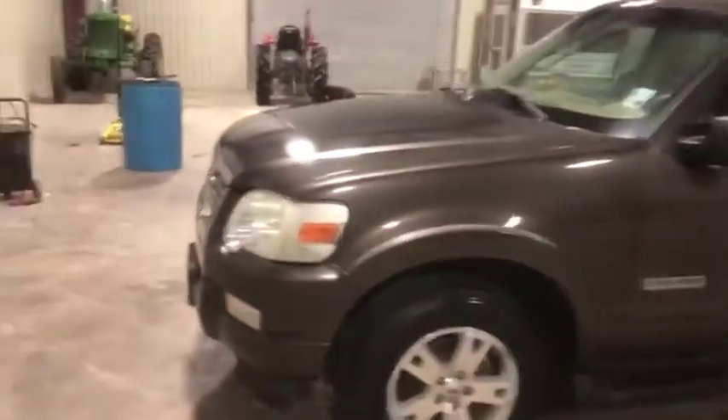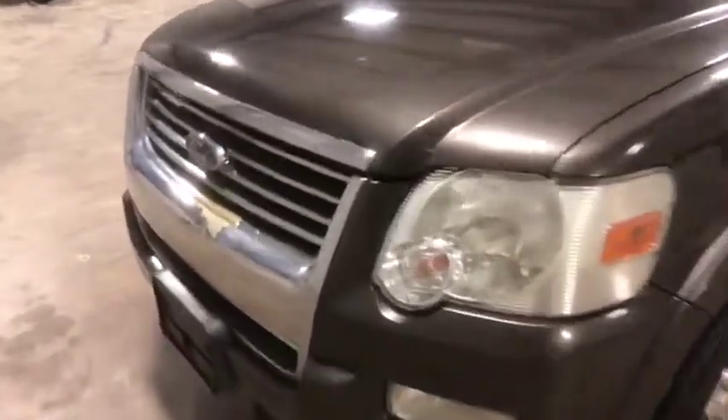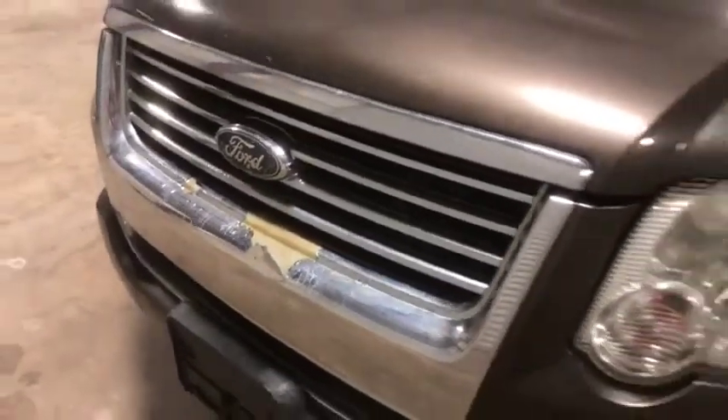I'm going to start off here at the front. There is a little bit of chrome peeling here on the front grill — nothing too bad, nothing major. Structurally it's intact; it's just a little bit of peeling chrome, as you can see there.